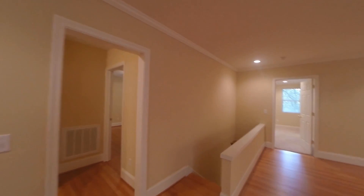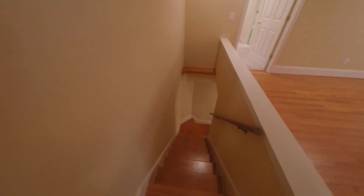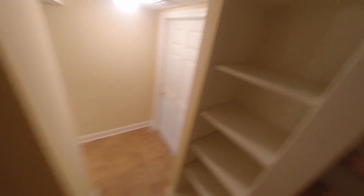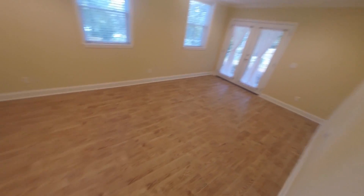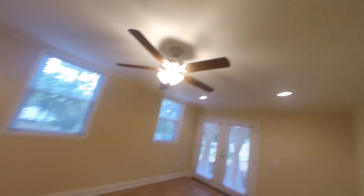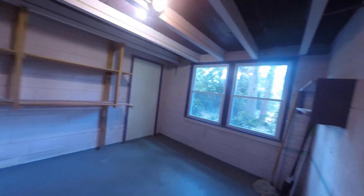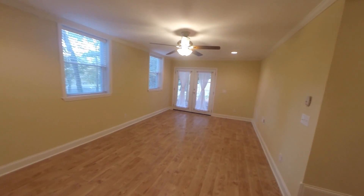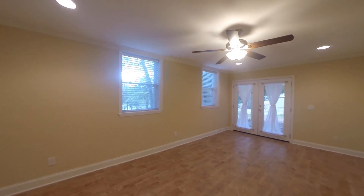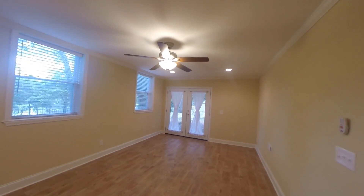Now we're heading downstairs — the owner has finished off part of the basement. These stairs aren't steep like you sometimes get in renovation houses; they have good treads. There's a built-in shelving unit here. The flooring is tile that looks like hardwood so you don't have to worry about tracking mud and dirt in. Updated windows and fixtures, plus recessed lighting throughout. There's a workshop with its own outside access, and the owner had this main area set up as a playroom with couches and a TV.